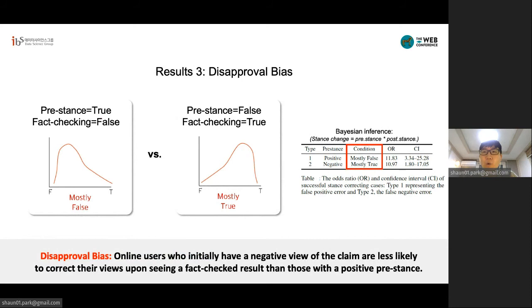We also tested what happens when the fact-checking message is opposite to people's initial view on the claim. In the first scenario, when people initially think a claim is likely true but the fact-checking message says it's likely false, people's stance shifts to the opposite direction and becomes more negative. In the second scenario, when people's stance is likely false but the fact-checking message says it's actually likely true, people's stance also shifts, but this change is more subtle. This means people are less likely to change their views if their initial view was negative, and we call this phenomenon disapproval bias.